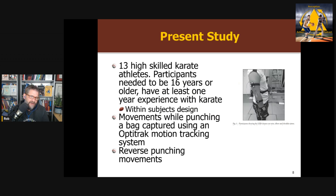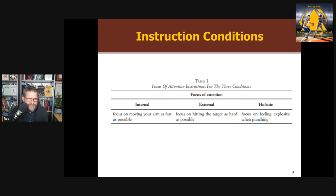They had 13 karate athletes with at least one year of experience. It was a within-subject design, so each participant participated in each of the three cueing conditions in random order. They were punching a bag — making backhanded punches — and they had a motion tracking system to measure the movements and the force generated. The internal focus instruction was: focus on moving your arm as fast as possible — directing attention inwards toward the body and the mechanics of the movement. Classic manipulation.